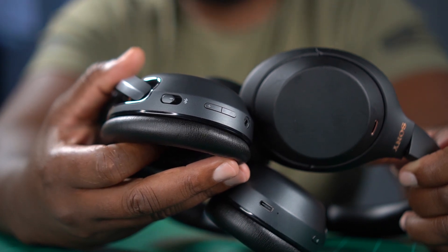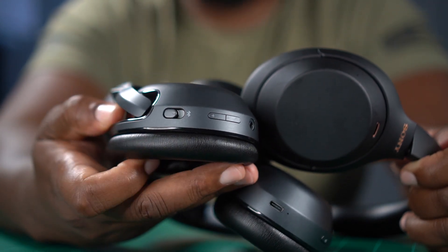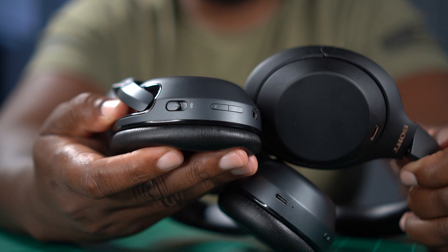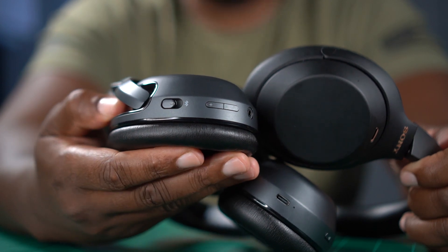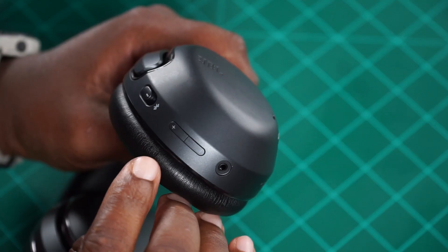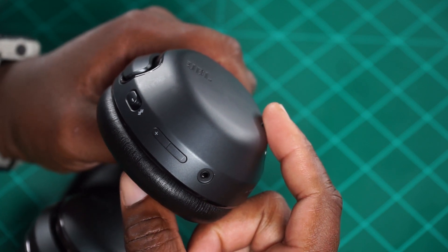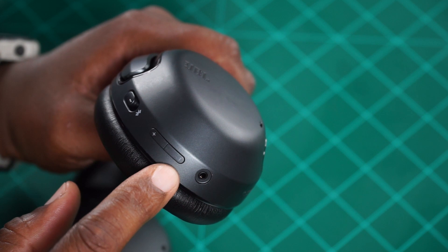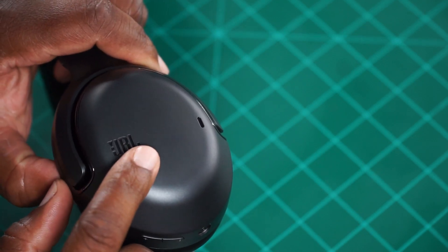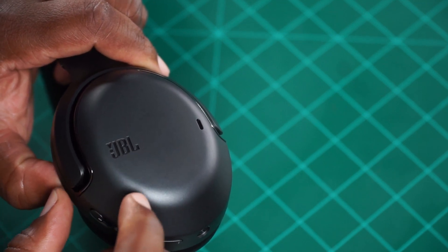On the JBL side, you see a physical sliding switch, and if you slide it further while the headphones are on you get pairing mode so you can connect using dual connect — which Sony has as well, just easier accessed here. JBL uses buttons and a swiping pad to control volumes and tracks: plus and minus for volume, and single tap for play/pause, double and triple taps for forward and back track.